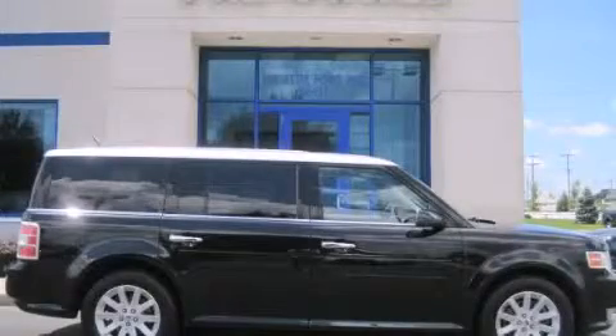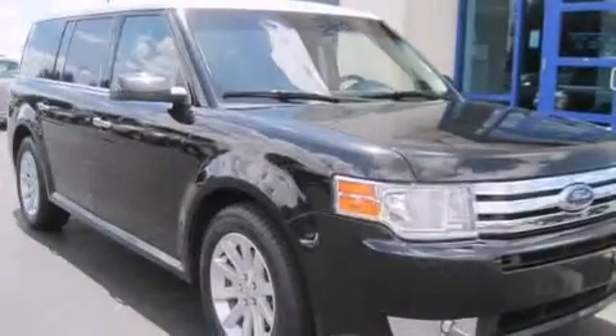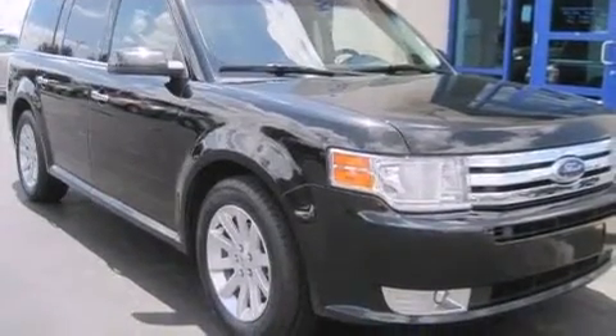This is a 2010 Ford Flex. Plenty of space for what you need. This crossover has an automatic transmission and a 6-cylinder engine.